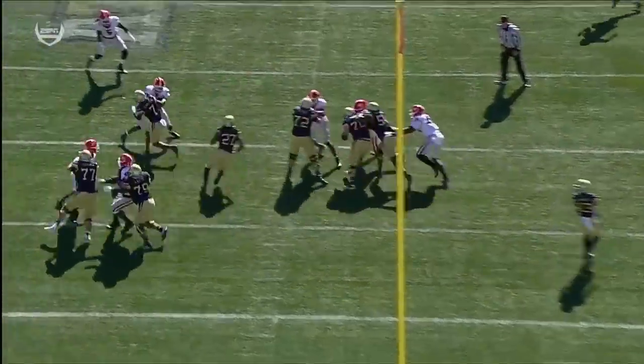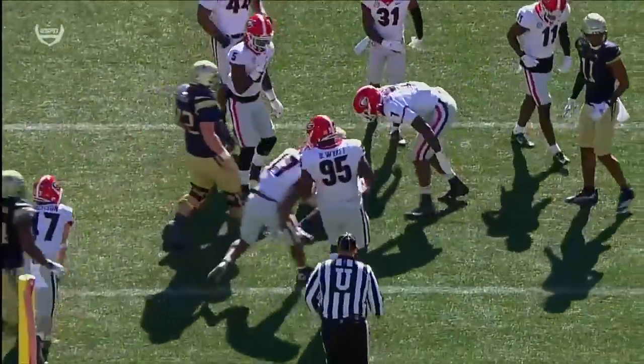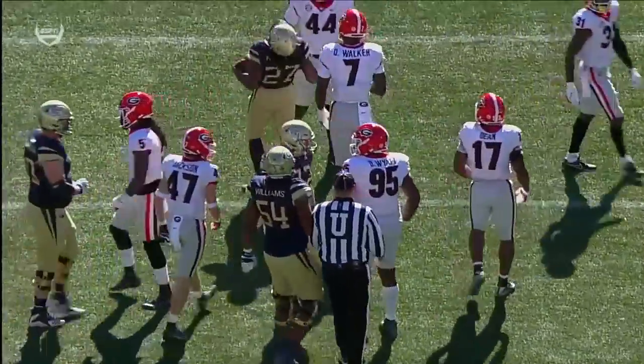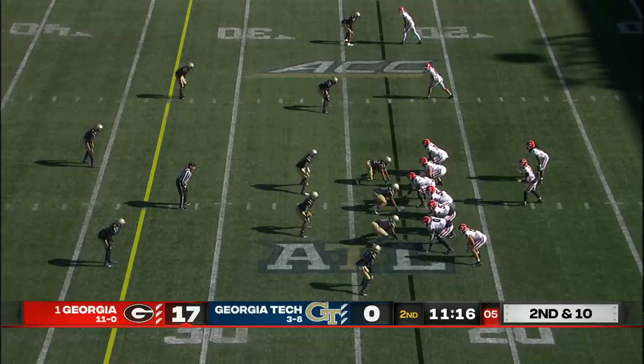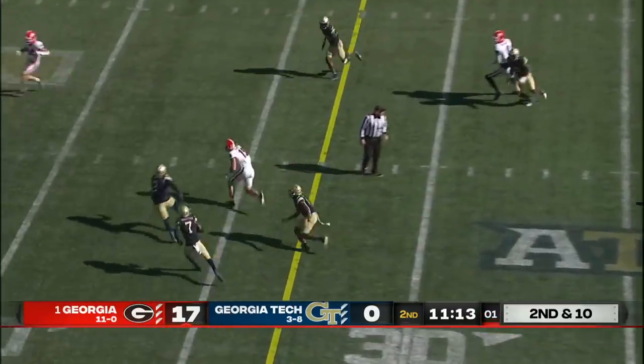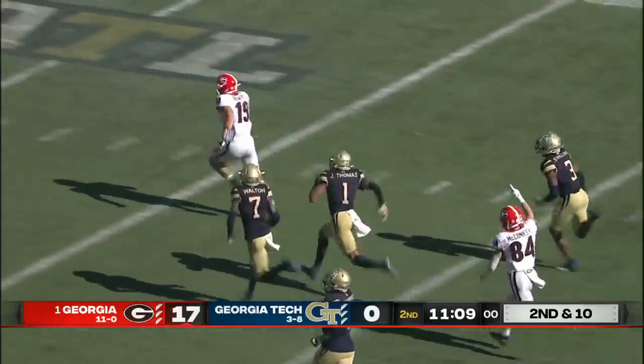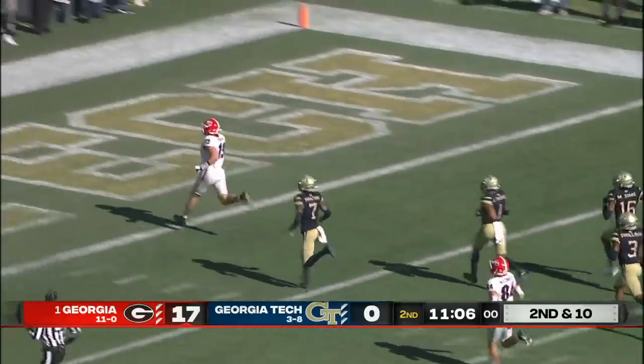Third down and eight. Watch the receiver from the left — Malachi Carter come in, get on that safety — and that allows Mason to really get to the edge. Only a three-man rush on second and ten. Here's the slam pass to Brock Bowers — look at the tight end go, an extra gear for the freshman. Touchdown!